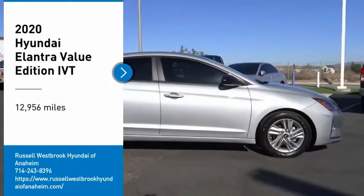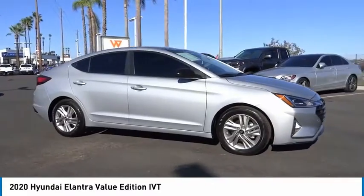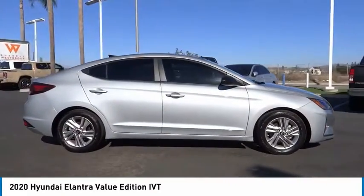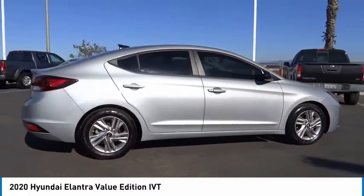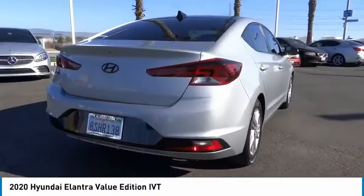You are going to love the 2020 Elantra. The Elantra boasts the most interior room in its class and gets an exceptional 35 miles per gallon. With its luxurious standard features, the Elantra is an easy choice.